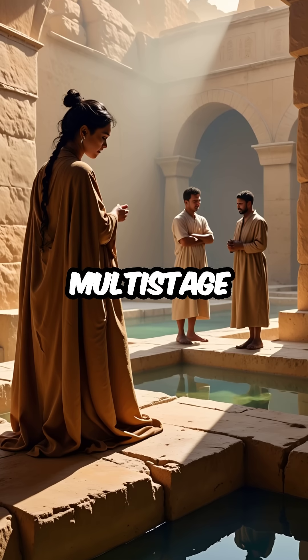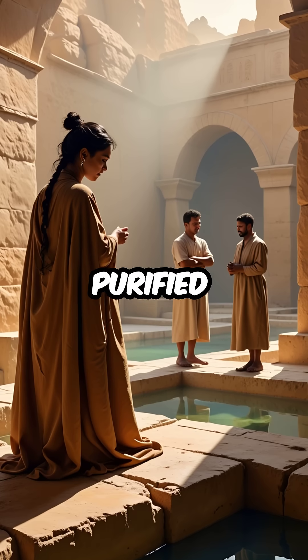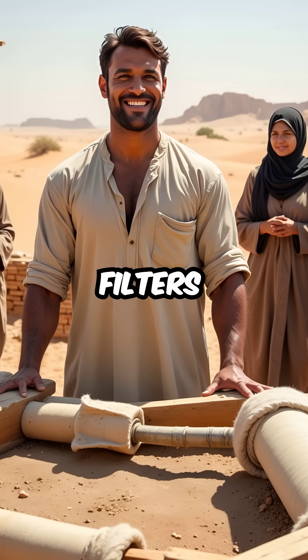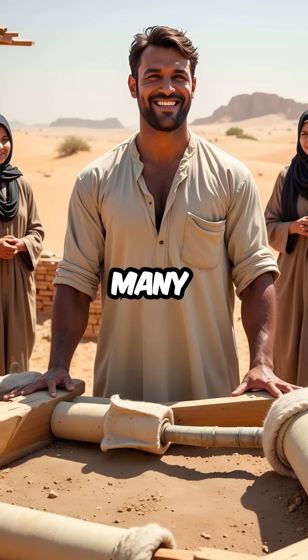Fourth, they created multistage settling tanks that purified water through sophisticated filtration systems. Sand, gravel, and cloth filters removed impurities better than many modern methods.